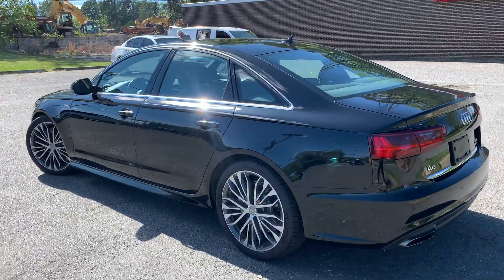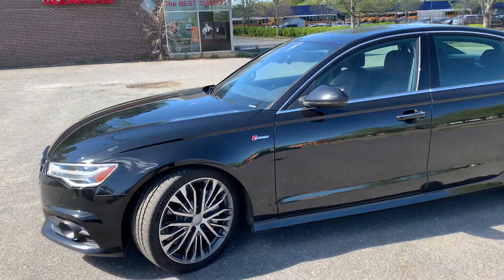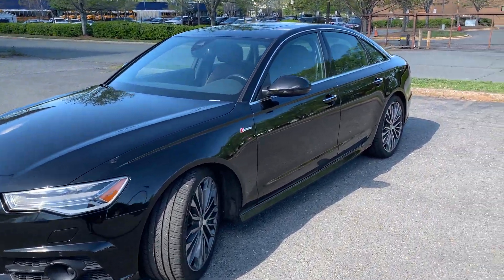Hello everyone, I'm Brian with Carolina Auto Imports here in Charlotte, North Carolina. Today's featured vehicle is this amazing 2018 Audi A6 Premium Plus with the Sportline package. Very nice vehicle.